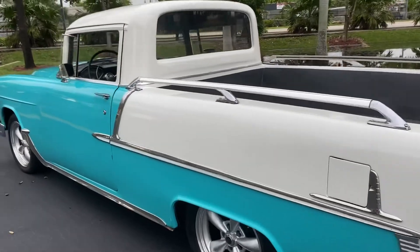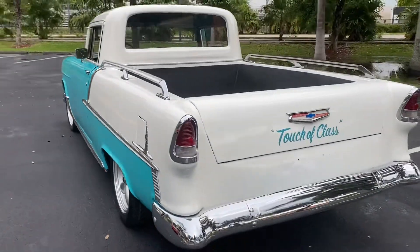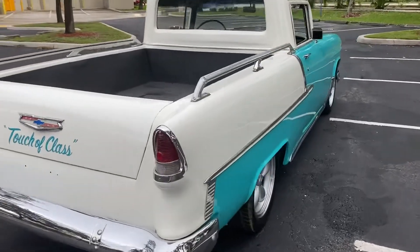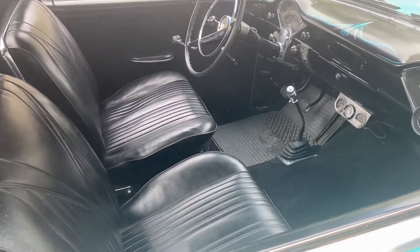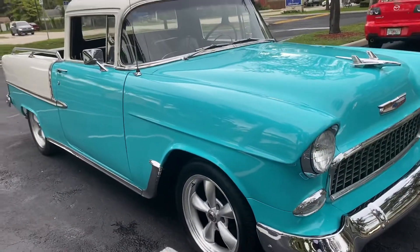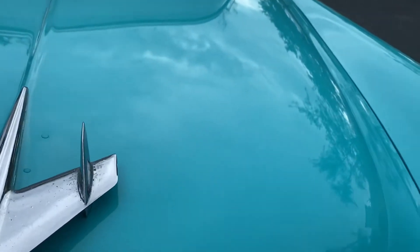Beautiful '55 Chevy flower car — super rare vehicle, running as I speak. Turnkey vehicle, runs great, manual transmission. Super nice paint and it's ready for car shows.